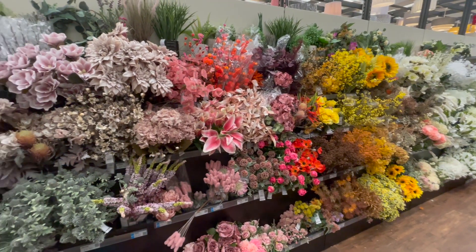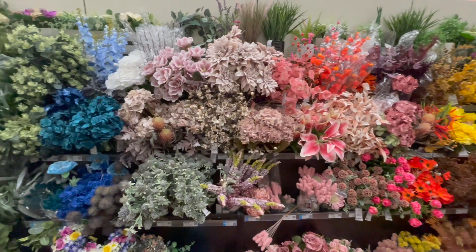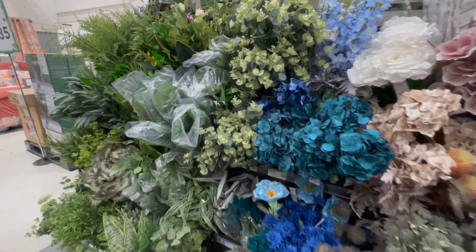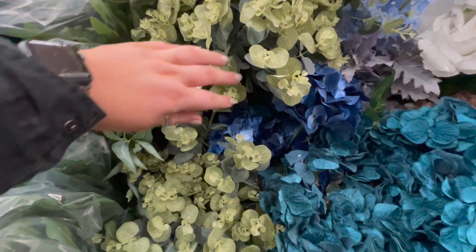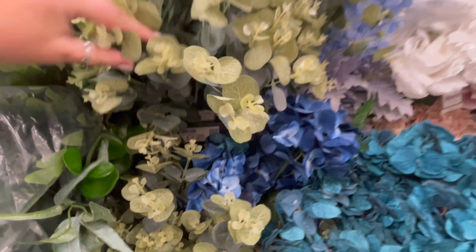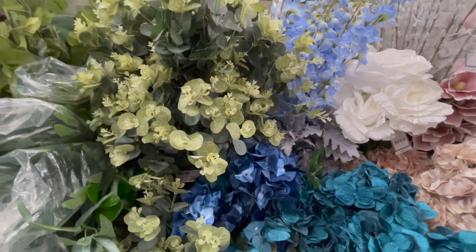Dunelm is a great place to pick up some artificial flowers and stems. I actually think I may have these eucalyptus ones already — I can't remember if I got them here or somewhere else, but they look very similar — and they're £2.25 per stem.